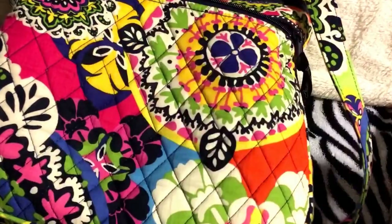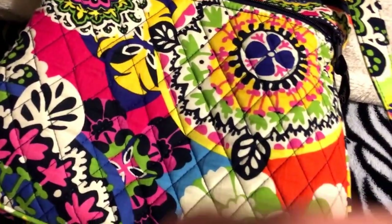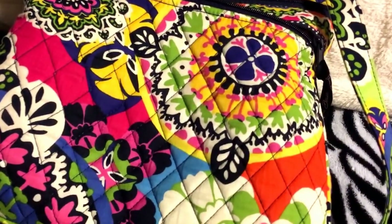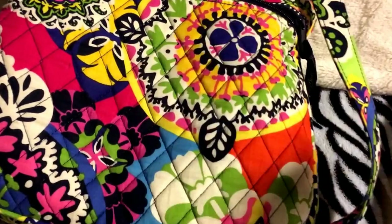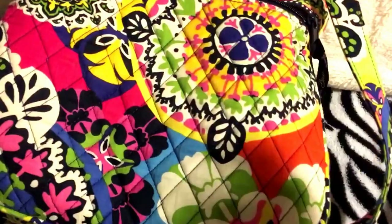A grapefruit lip balm in EOS — I love EOS lip balm. Then I have an eyeshadow by e.l.f. and it's purplish pink. I have Burt's Bees lip shine. I have a pen — just an ordinary pen. I have an eyeliner. I have some teeth-polishing things. And then I have a little cleaning cloth for electronics. Then a couple of hair ties.